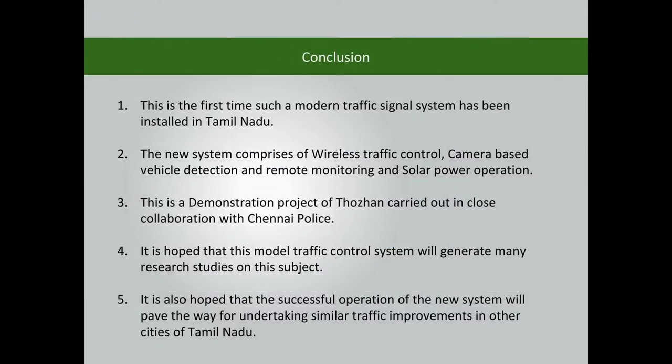This is the first time such a modern traffic signal has been installed in Tamil Nadu. The new system comprises wireless traffic control, camera-based vehicle detection, remote monitoring, and solar power operation. This demonstration project by Thorin, carried out in close collaboration with Chennai Police, is hoped to generate many research studies on this subject.